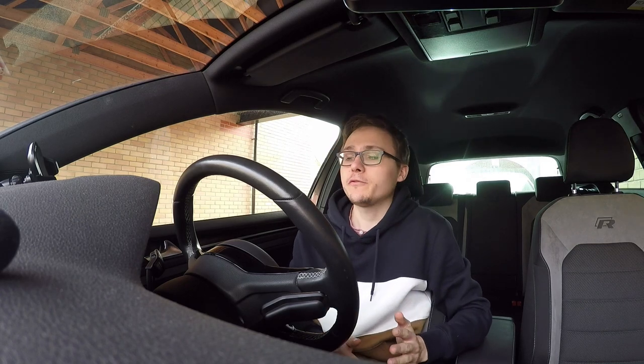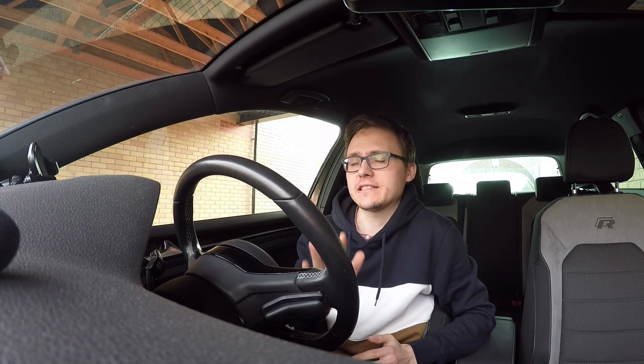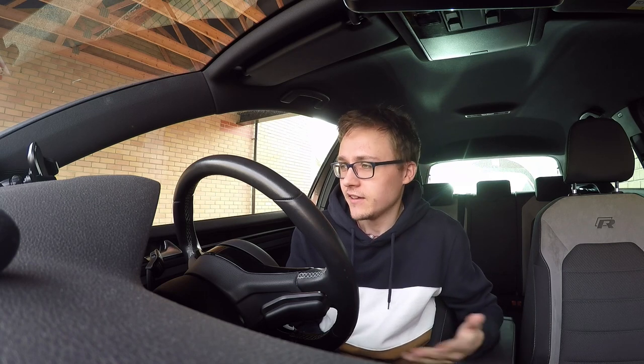Hi there guys, Sam here. Welcome to another video. Join me once again in the Golf R, just to talk about the top 5 things that I would like for my Golf R. Once again in the Golf R, trying to do a little bit more regular content for you guys. I really like the community that I've had over the last couple of years around the Golf R and VW type content.